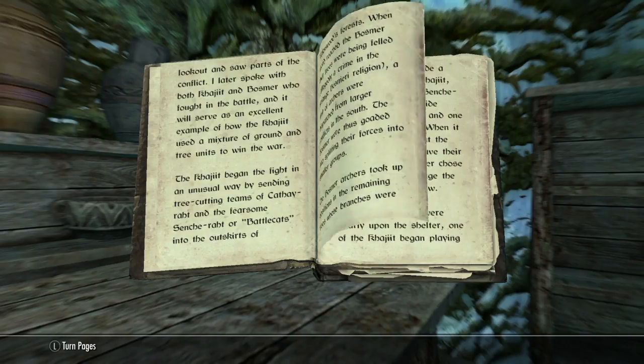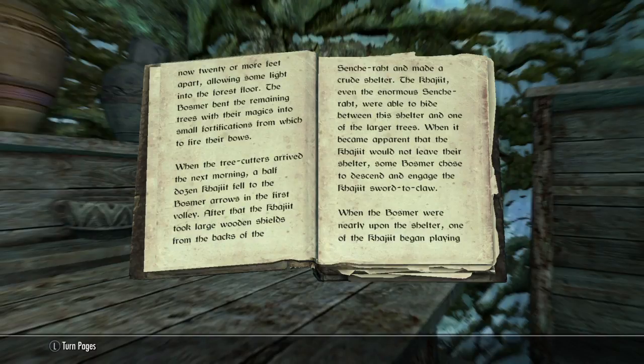The Bosmer archers took up position in the remaining trees, whose branches were now twenty or more feet apart, allowing some light into the forest floor. The Bosmer bent the remaining trees with their magics into small fortifications from which to fire their bows.